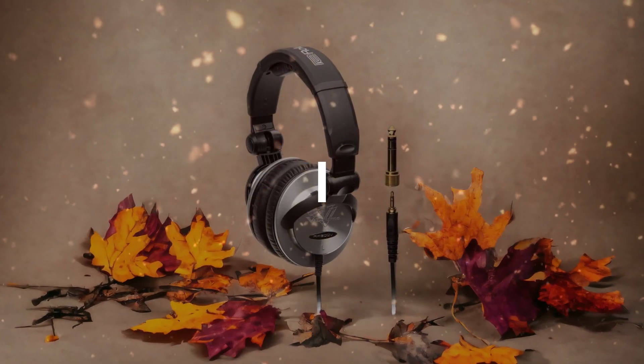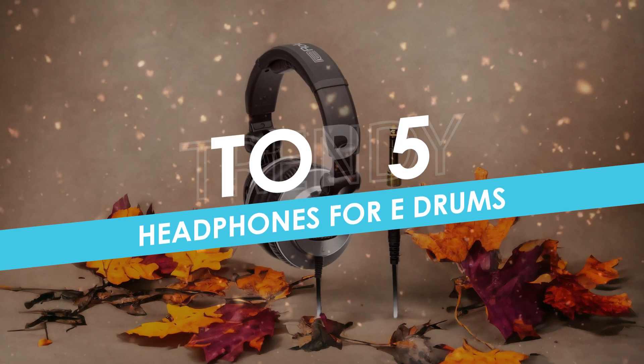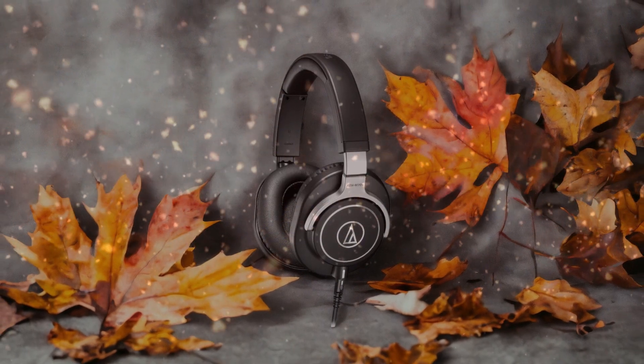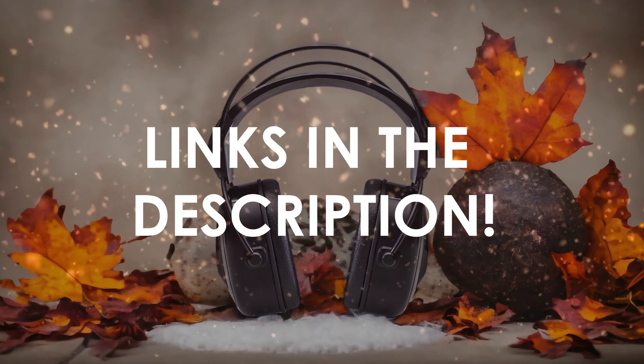In this video, I will help you find the best headphones for e-drums in 2024. Links to all the products we mention in this video will be listed in the description. Let's get started.